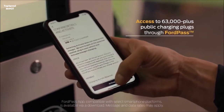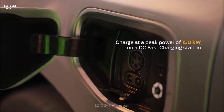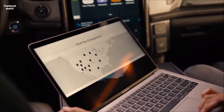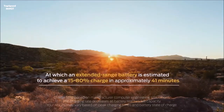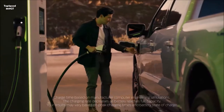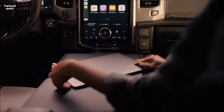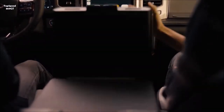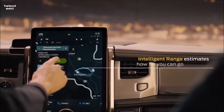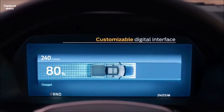Ford did not reveal the size of the Lightning's pouch-style lithium-ion battery packs. The high-energy-density cells use a nickel-manganese-cobalt cathode chemistry with particularly low cobalt content, and they will come from the new SK Innovation battery plant planned in Georgia. For repairs, technicians will be able to remove suitcase-sized sections of the battery. The truck weighs about 6,500 pounds — roughly 1,000 more than the same truck with the 3.5-liter engine — with the batteries alone weighing about 1,800 pounds.